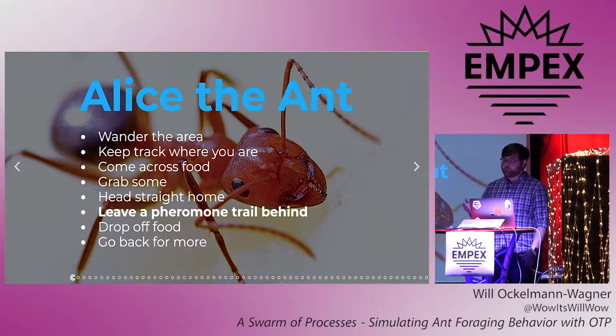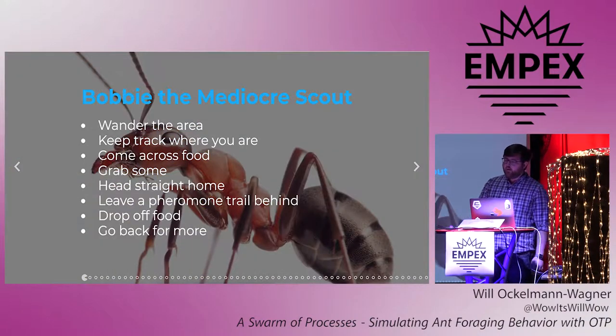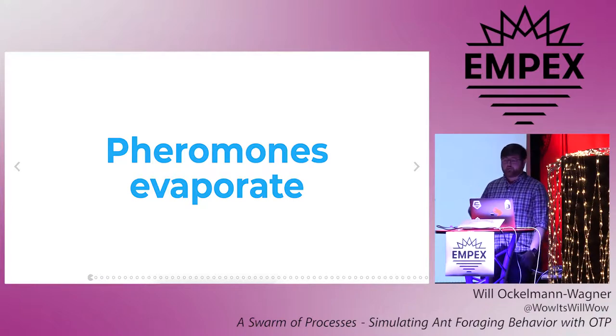Once Alice comes across food, she picks up a piece and then she heads back home. And since she knows where she is, she's able to take a direct path back. But when she's traveling with food, she leaves a pheromone trail behind her. For some ants the mechanism is just that the food weighs them down enough that their stinger drags across the ground. However they do it, other ants are able to smell this pheromone trail. So once Alice gets back to the colony, she can drop the food off and then head back out. Now we can follow Bobby, another maybe less talented ant. She follows the same steps as Alice but happens to find food that's twice as far out. She takes it back, also leaving a pheromone trail behind. But there's an important caveat: pheromone trails evaporate over time. So because Bobby's trips take twice as long as Alice's, Bobby's laying down half the pheromones as Alice for a given hour of collecting, and because the pheromones evaporate over time, Bobby's trail will never get that strong.